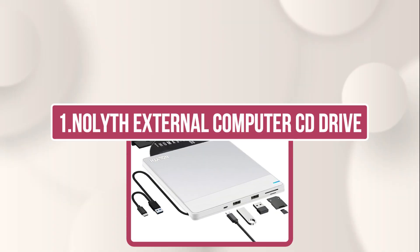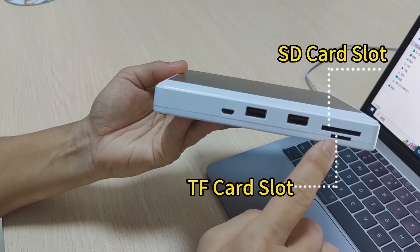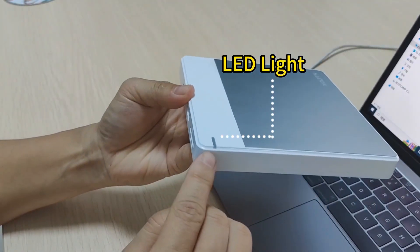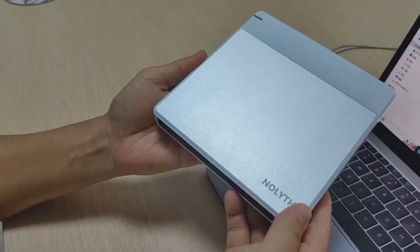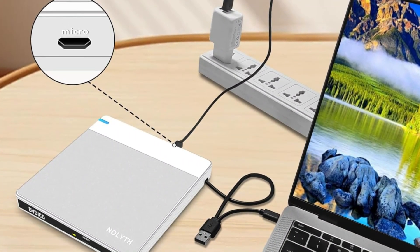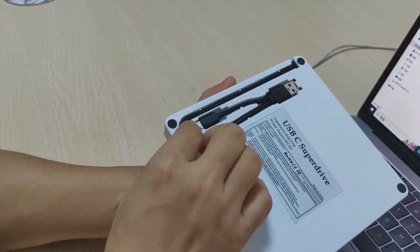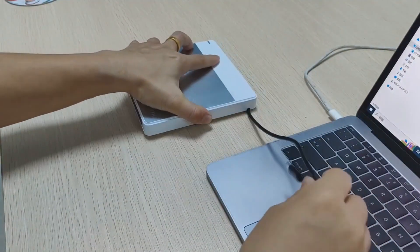Starting with number one: the Noleth External Computer CD Drive. The Noleth External CD DVD Drive is a sleek, lightweight, and highly functional device, perfect for Mac and Windows laptops. It features fast read and write speeds up to 8x for DVDs and 2x for CDs, and supports a wide range of disc formats.